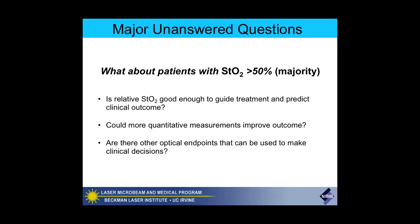Presumably, more quantitative measurements that allow absolute comparisons between individuals could potentially improve outcomes for patients. It also raises the question: are there other optical endpoints that could be used to make clinical decisions? Do these patients also have poor vascular reactivity? You could do cuff experiments, just like I was showing you, and look at their endothelial cell function.